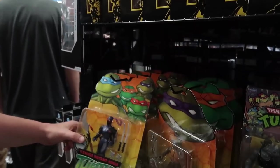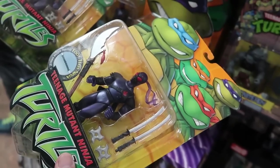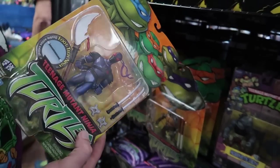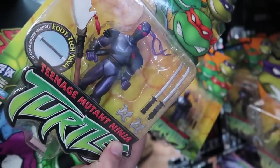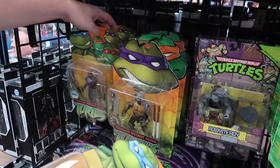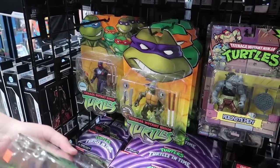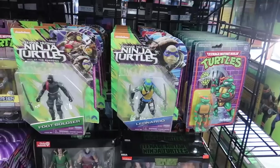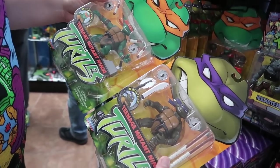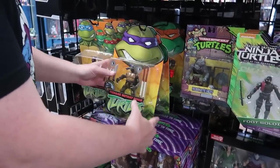Look at all the carded 2003 Turtles. I love the Foot Tech Ninja — this is actually one of my favorite figures from this line. He's molded in a translucent purple and it's hard to see it until he's in the light, but that's translucent purple plastic. This is very cool looking. He's got a whole rack of them. And their Shredder — that box is clean. Nice. It's the 2003 releases of Donnie and Mikey. Those are really cool.